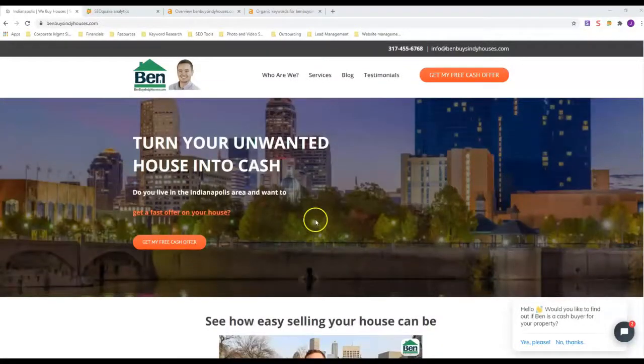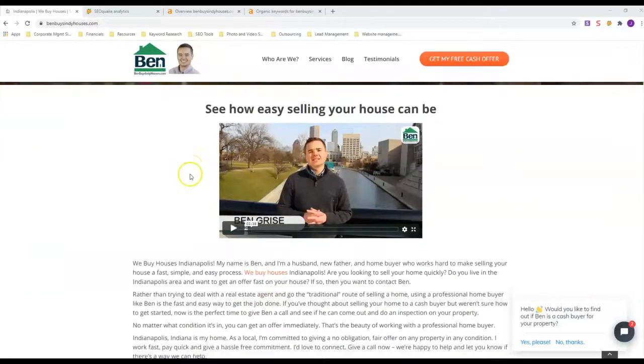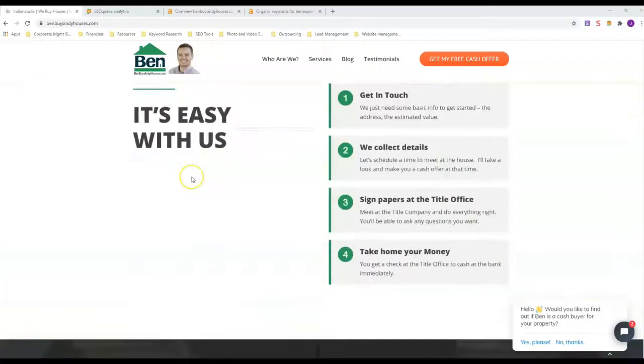One thing that comes to mind is the big franchise companies We Buy Houses and We Buy Ugly Houses — their sites look like junk, but they rank because their main site ranks.